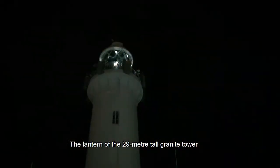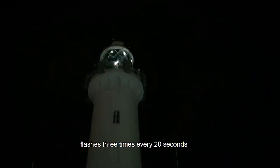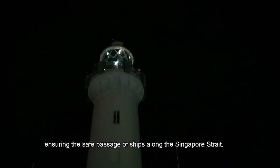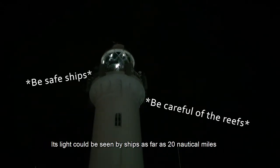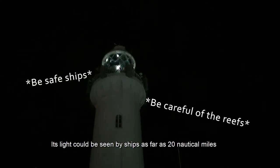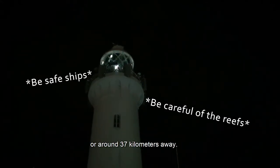The lantern of the 29-metre-tall granite tower flashes three times every 20 seconds, ensuring the safe passage of ships along the Singapore Strait. Its light can be seen by ships as far as 20 nautical miles, or around 37 kilometres away.